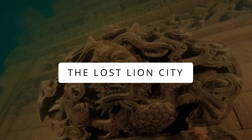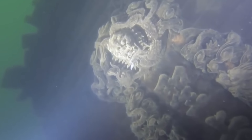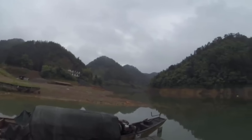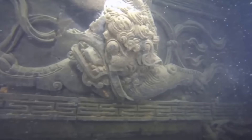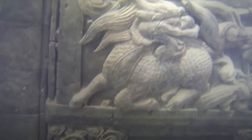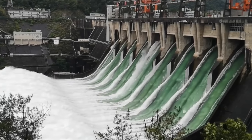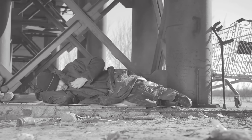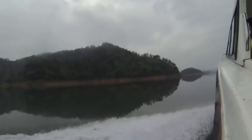The Lost Lion City. The original name of this lost city is Shicheng, which translates to Lion City in English. It was built in 621 AD by the Tang Dynasty near Qiandao Lake in the Zhejiang province of China. The city was used as a county seat by ancient civilizations and dynasties until 1959, when the city was forcefully evacuated by Chinese authorities to make space for the Xin'an River Dam. 300,000 people were forcefully evicted from their homes, and the hydro project flooded the city, which finally rested in Qiandao Lake.